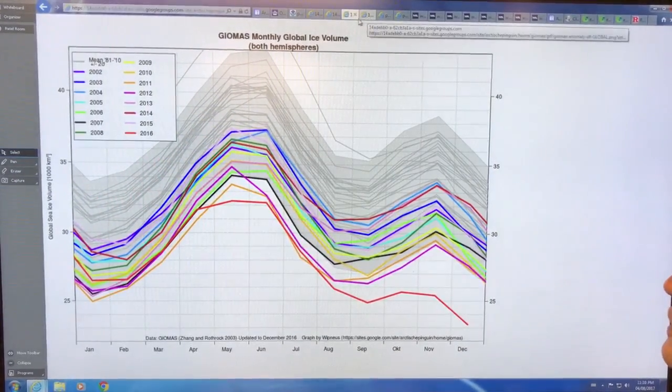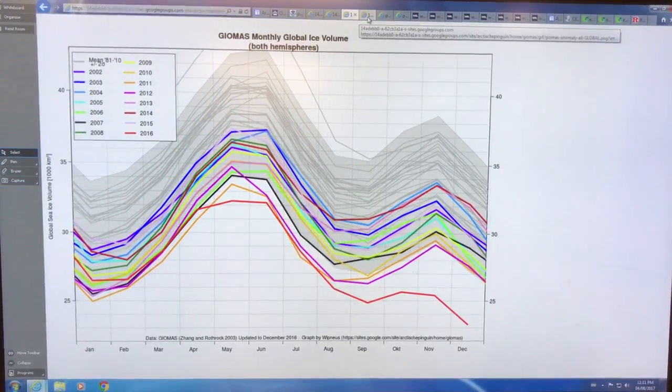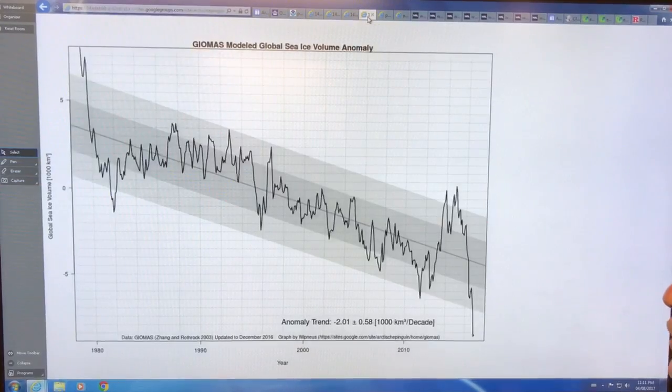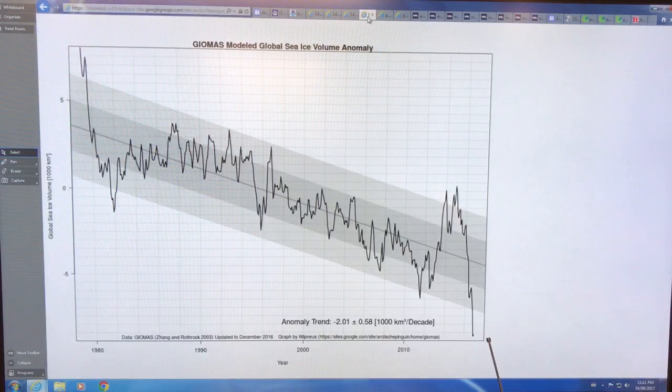Folks, we're in completely new territory here, which is very exciting on the one hand but also very alarming and frightening on the other hand. This is the global sea ice volume anomaly, and you can see here's where we are — updated to December 2016. Very, very low position as of the end of last year.